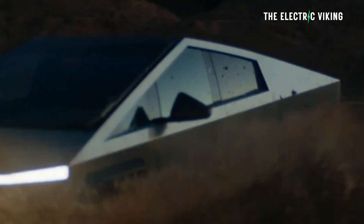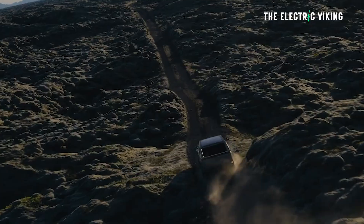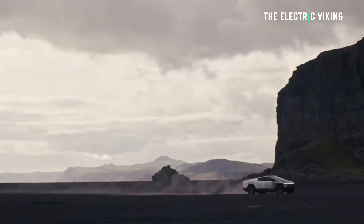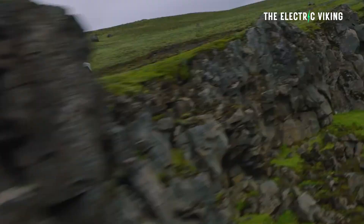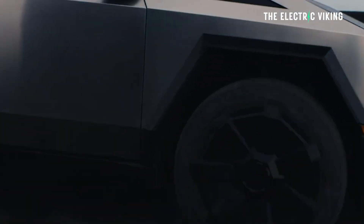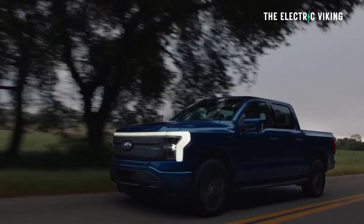One fascinating revelation from the interview was that the engineers said 83% of the peak power comes from just 13% of the load. Using first principles, they attacked that 13%, which enabled Tesla to make the Cybertruck much more efficient. If you look at the size of the Cybertruck's wheels and the vehicle itself — it's a big vehicle — and yet it's still much more efficient than something like a Ford F-150 Lightning.